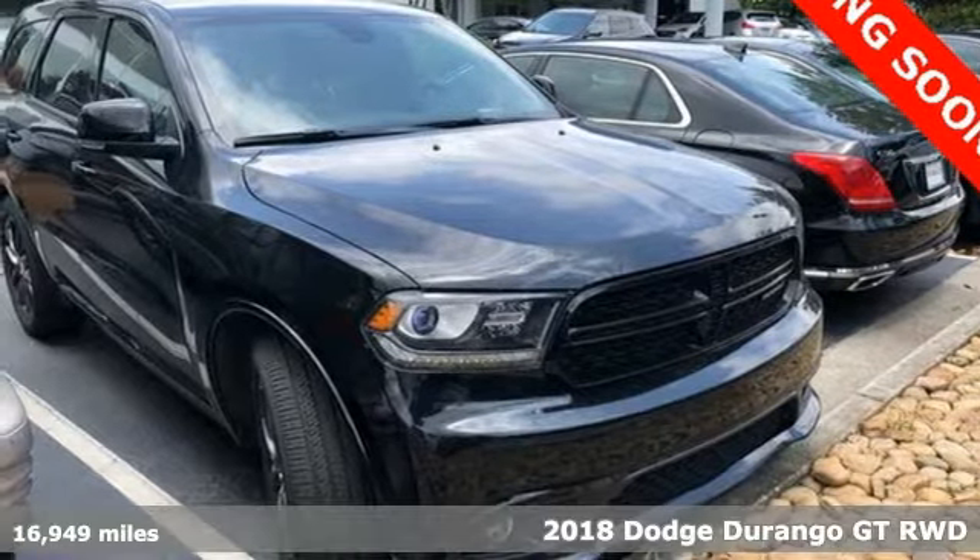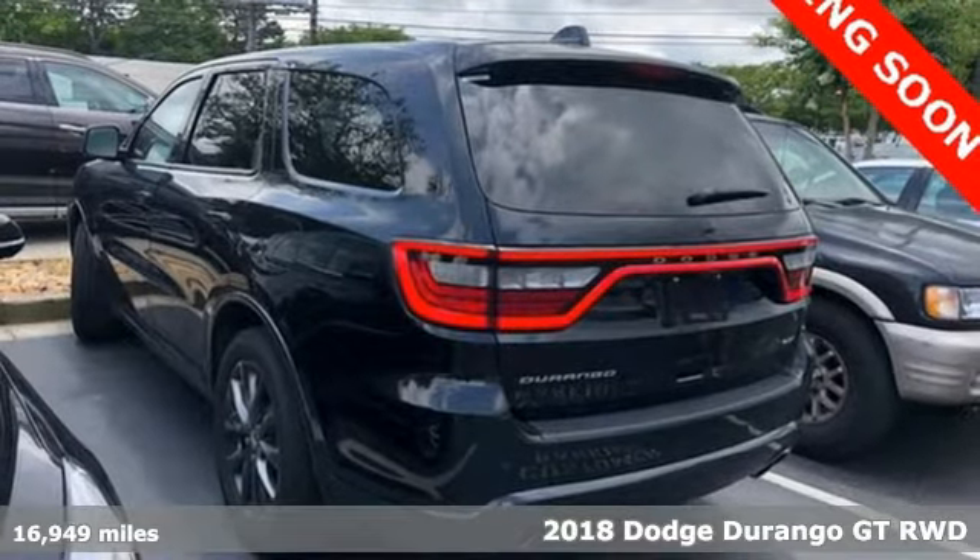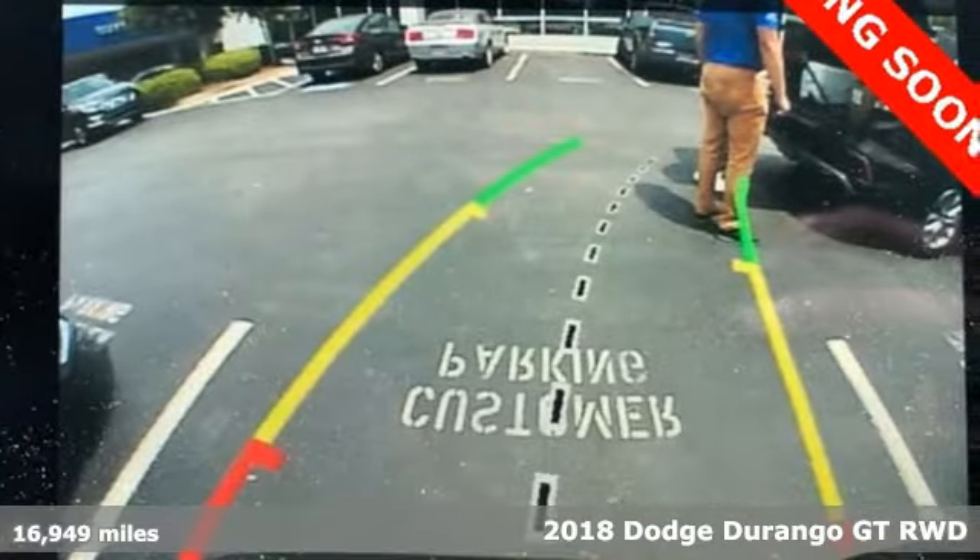Here's a 2018 Dodge Durango. More is better — more power, more space, and more fuel economy await in this uncompromising SUV.